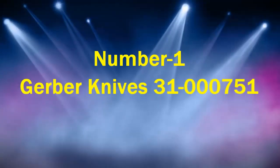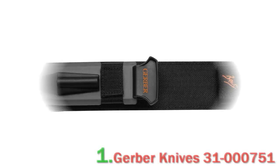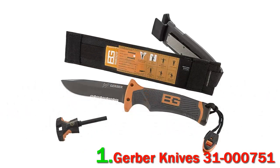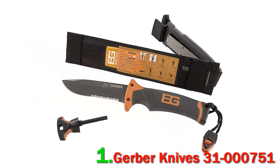Number 1: the Gerber 31-000751, the Bear Grylls Ultimate Knife. The Bear Grylls Ultimate Knife is the ultimate survival knife — a high-quality knife loaded with survival features. Bear Grylls has teamed up with the well-known survival company Gerber to design an excellent fixed-blade survival knife in their Ultimate Knife. The blade is a high-carbon stainless steel material with a drop-point shape and serrated edge.